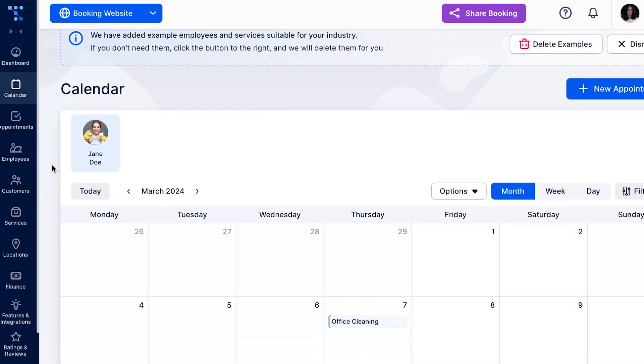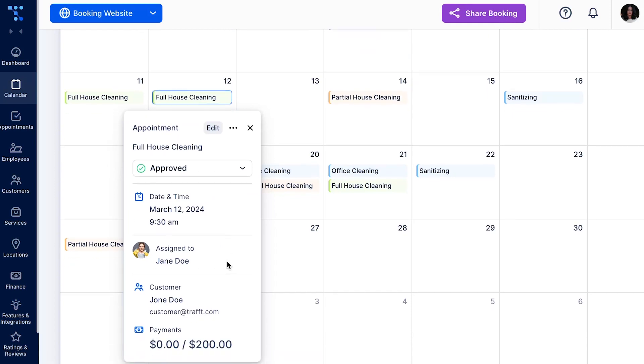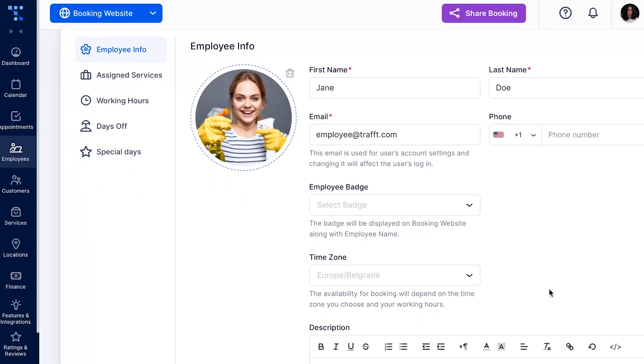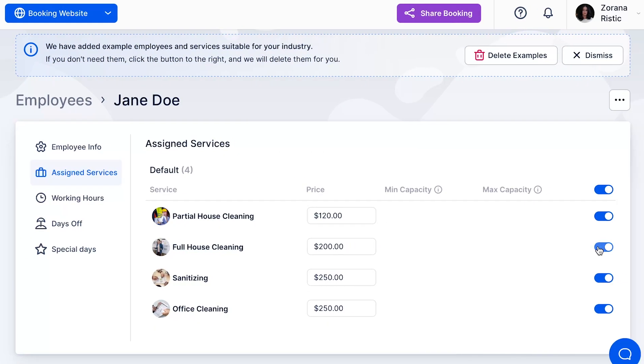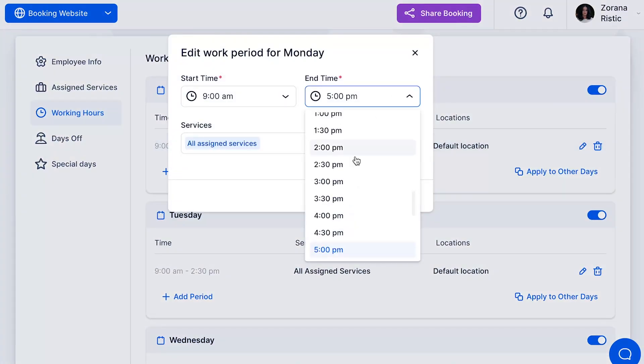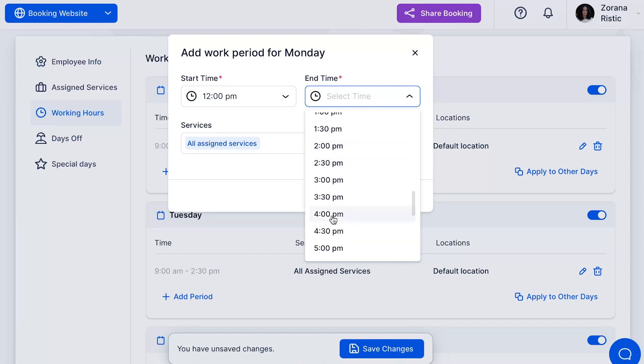First off, organizing schedules and tracking employee availability can be a real headache. But with Traft scheduling software, you can efficiently manage your entire team using one simple application. Customize working hours, assign specific services and locations, and effortlessly keep track of appointments with just a glance at the Traft calendar.